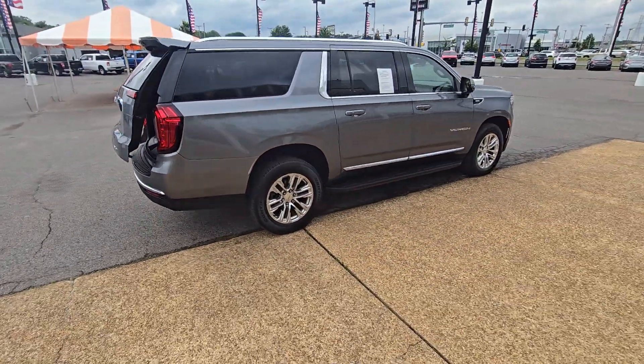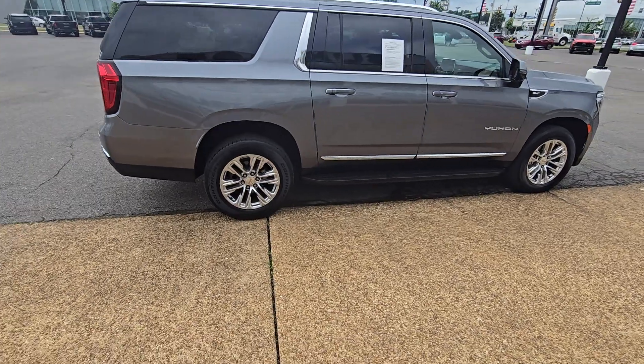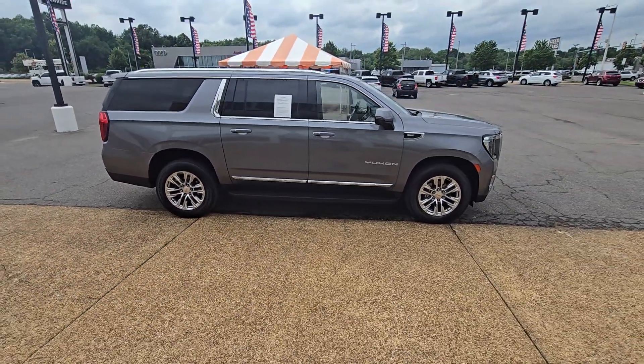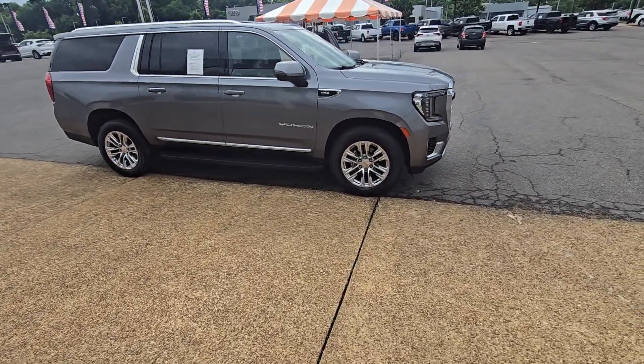This truck will not last long at all. Give us a call: 901-372-8000. I look forward to seeing you guys. Hopefully by the time you get here, this is still here.